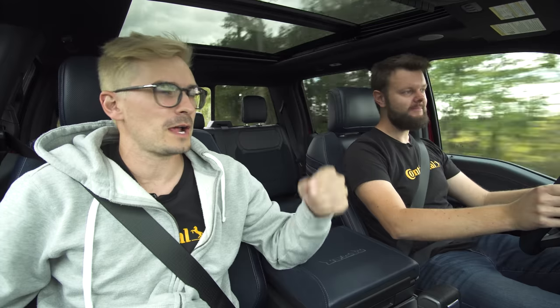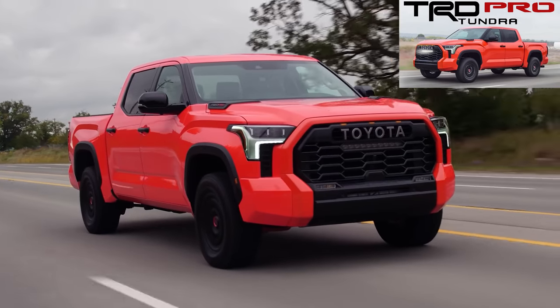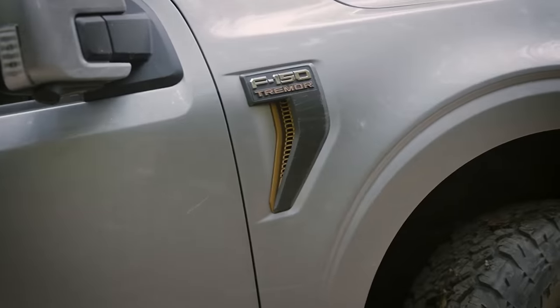That's probably coming with the Raptor R to compete with the TRX. It has to — apparently it's going to have the Shelby GT500 engine detuned or something like that, so we'll see. This also competes with the Tundra TRD Pro, or not really — sort of — it kind of competes with the Tremor, which we've never driven.